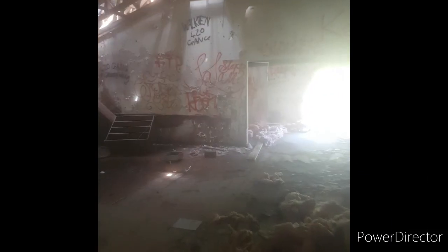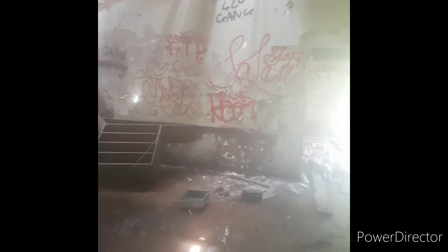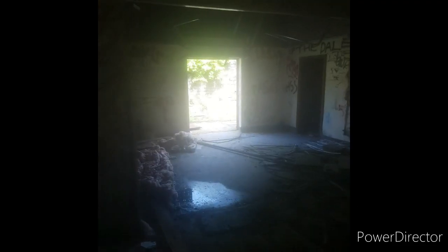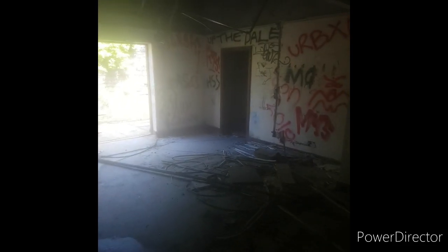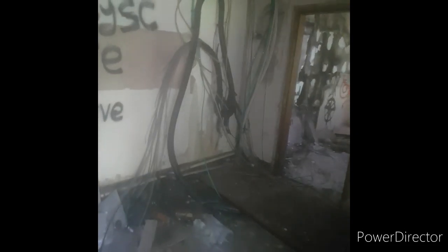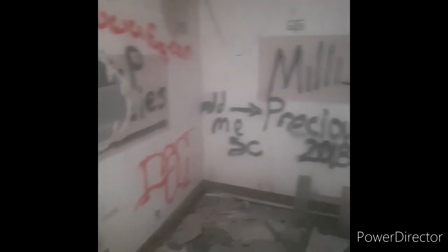Luckily I spotted another building on the way up, so let's try and get in there. Look at the porch there. This is like a toilet — just an empty room. Right, let's take you up to the old abandoned house at the top, we'll have a look at the cars, and not being one to give up, we'll try and get into that mansion.